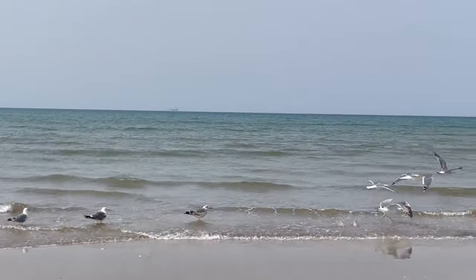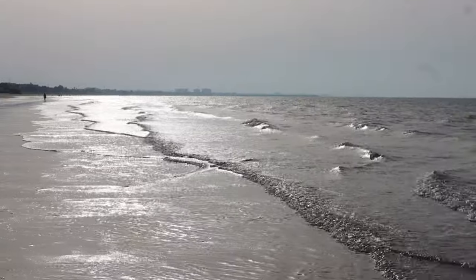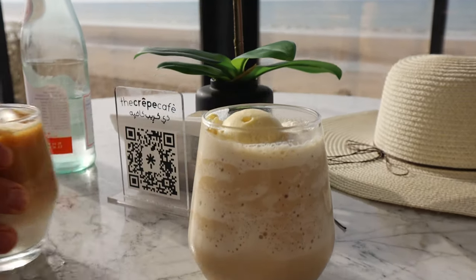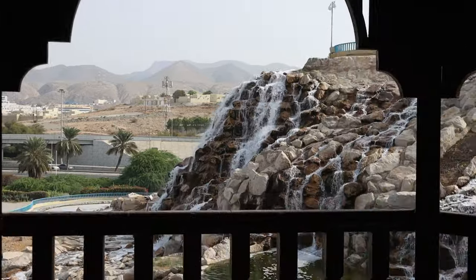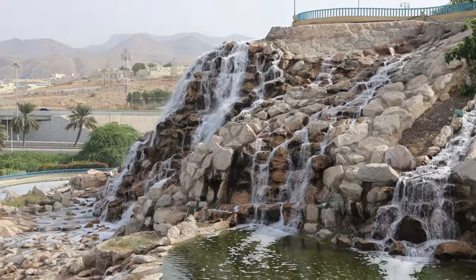Relax on the golden sands of Qurum Beach and take in the beautiful views of the sea. Take a walk in Qurum Park, enjoying beautiful natural spots.